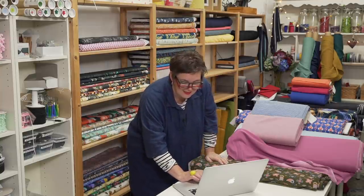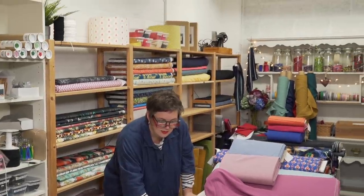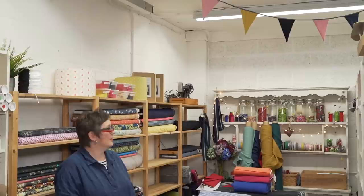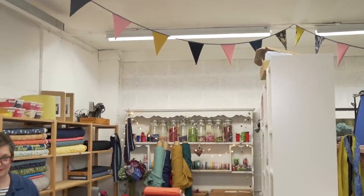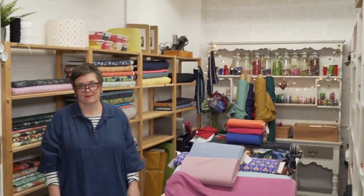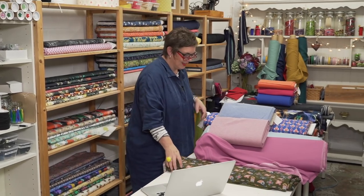Is there bunting on the ceiling? Yes, there is, Catherine — well spotted! There is bunting all the way across. We're supposed to be flogging fabric today, Charlie! So let's go back to the fabrics.